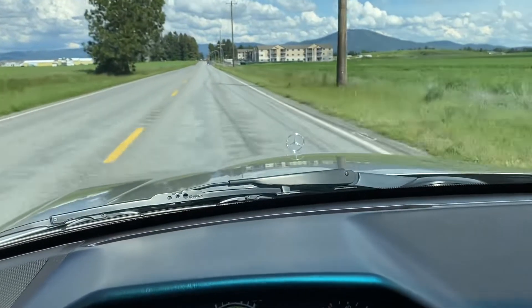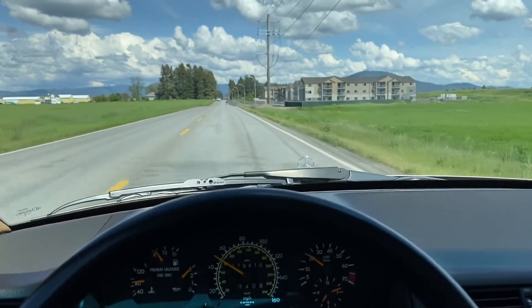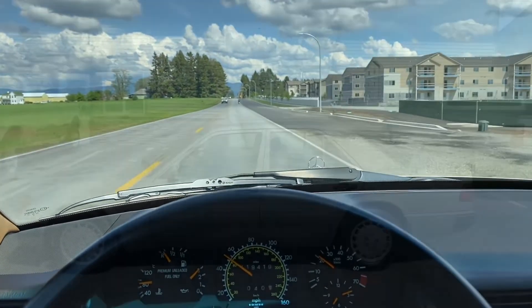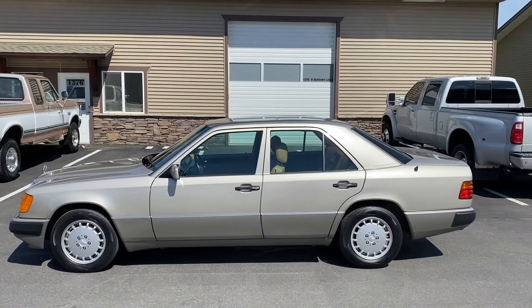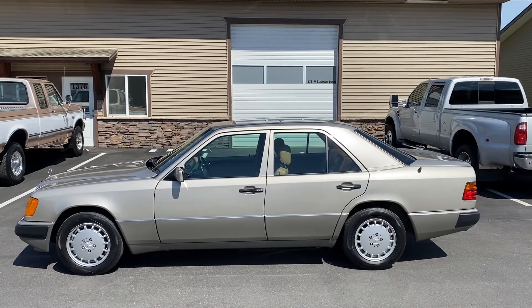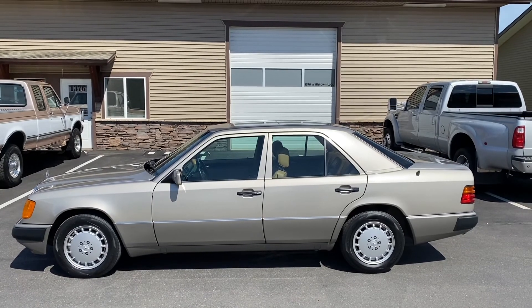There's something so satisfying about gazing over the hood at the Mercedes-Benz star. It's just a great driving car. That is going to conclude the quick tour of the 1993 Mercedes-Benz 300E W124. If you have any questions, please ask them down in the comments section or use that contact seller button.